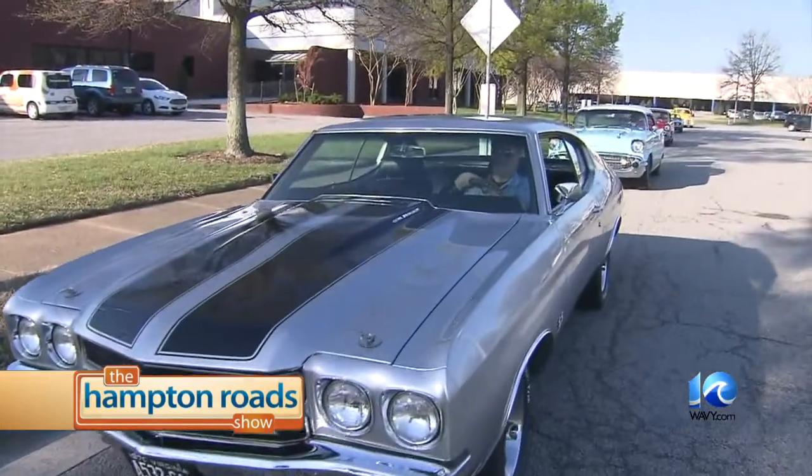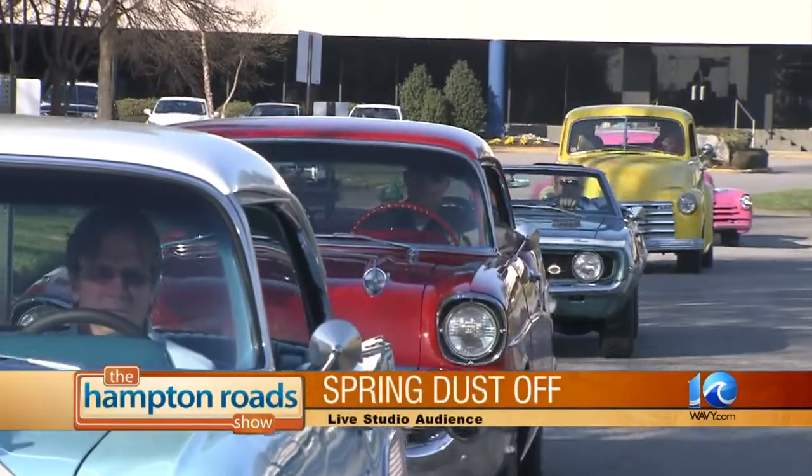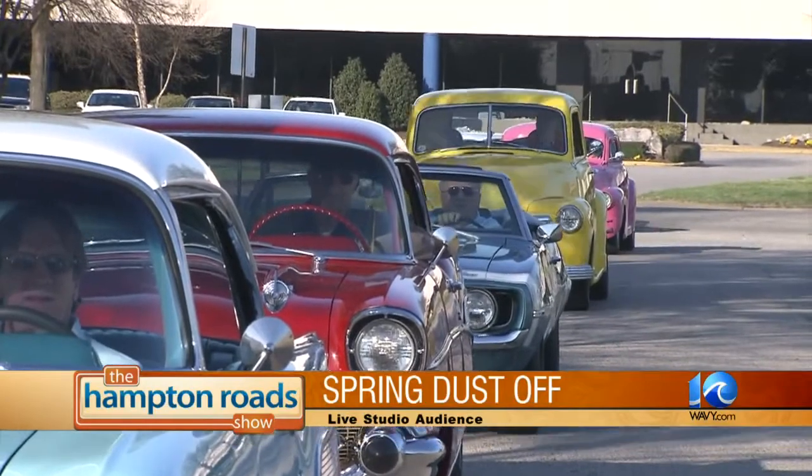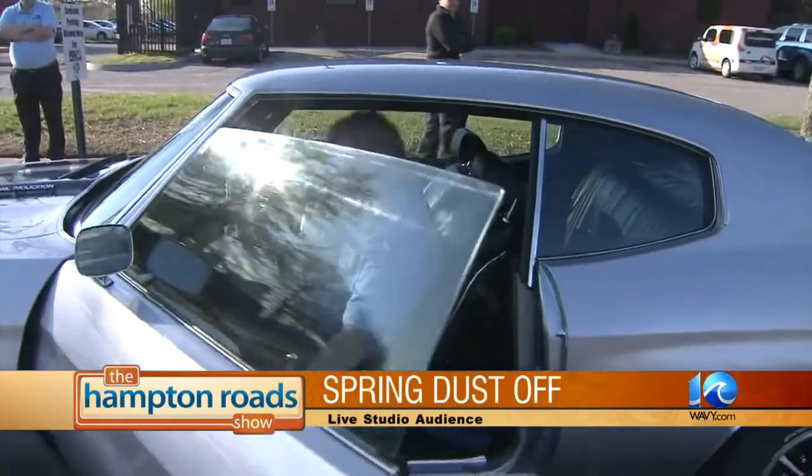Our live audience today is from the Virginia Chevy Lovers, and this Saturday they're rolling out their beautiful American-made beauties for the 10th Annual Spring Dust Off Benefit for the Cystic Fibrosis Foundation. Here now to tell us more is John Herbert, Special Events Coordinator with the Virginia Chevy Lovers.